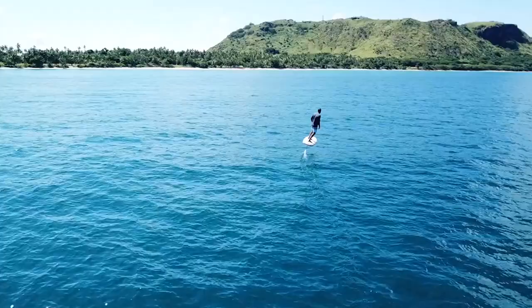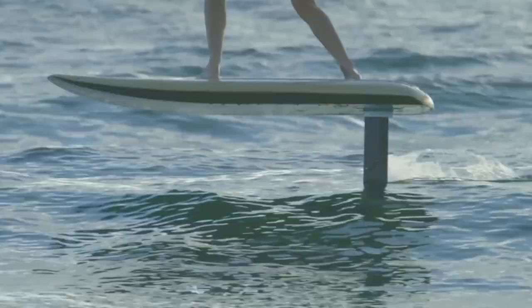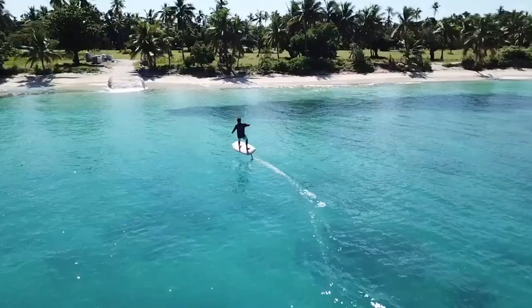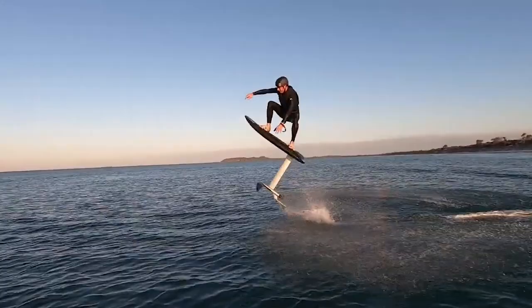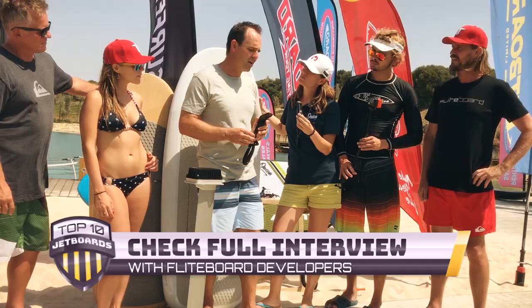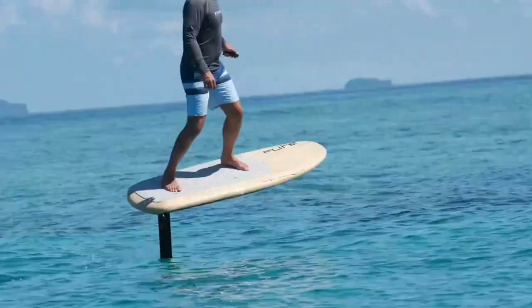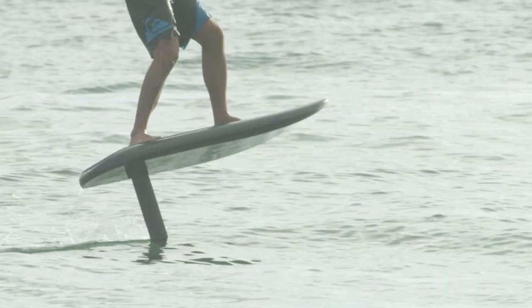Finally, our number one gadget for 2020 is the Fliteboard eFoil. This is definitely something you have to get if you love adventure. When in use, the eFoil provides a flying-over-water sensation, giving you the freedom to ride anywhere without the need for wind or waves. Every detail is fully optimized for durability, increased performance, and easy utility, using a unique dynamic eFoil propulsion system.